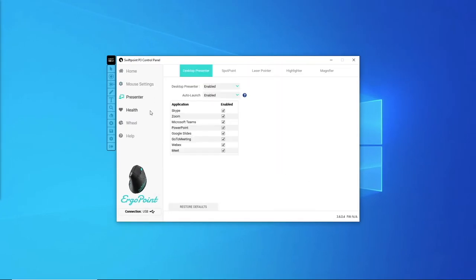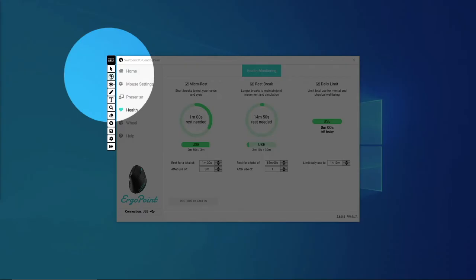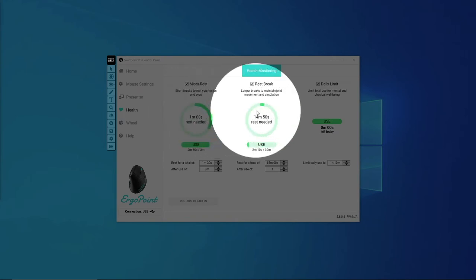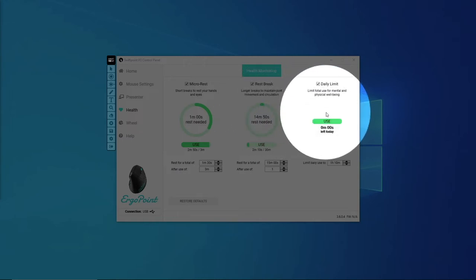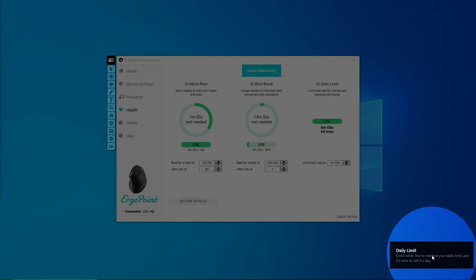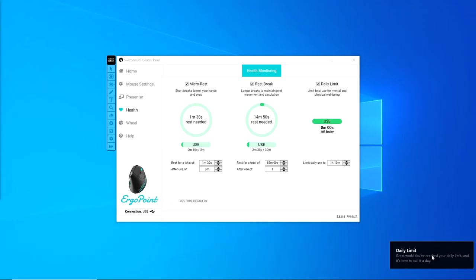Ergopoint comes with professionally developed pause and rest break software for both Windows and Mac, making it a complete ergonomic health solution. Choose to use the pre-configured best practice settings or create your own personalized reminder program based on your needs or recovery plan.